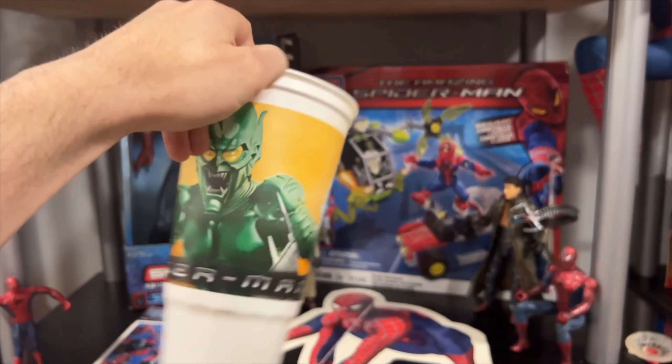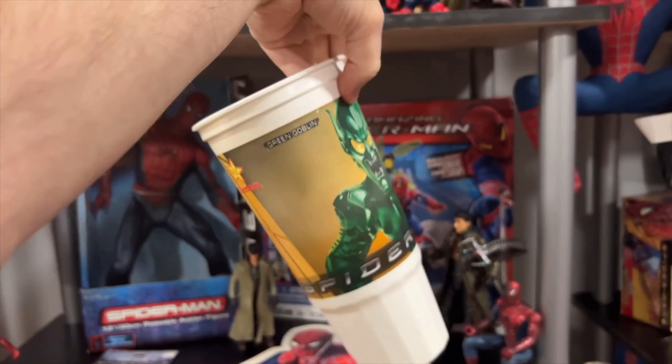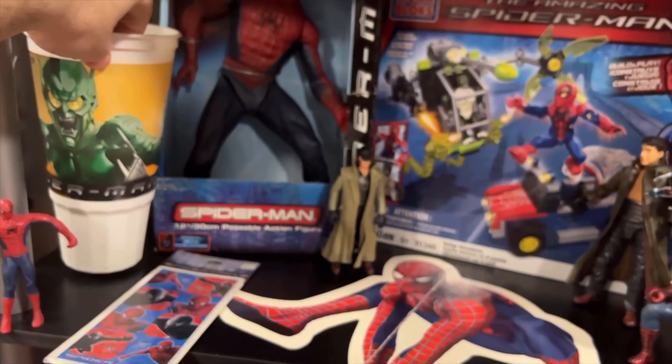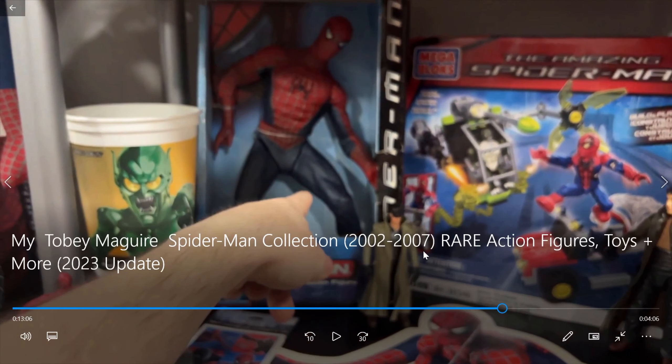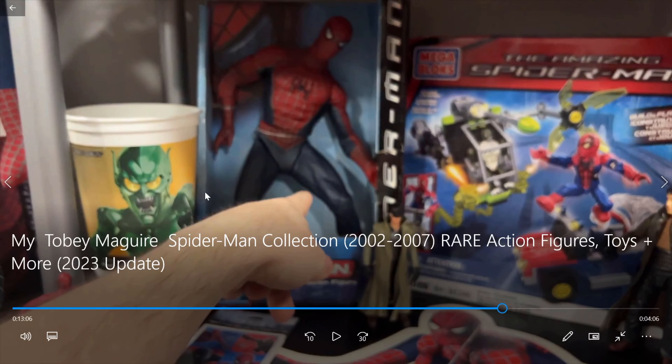This one's pretty cool. This is a Green Goblin and Spider-Man drink cup from the first movie. This one was from Hardee's as well, as you can see. So, that's pretty awesome. I think I paid like a dollar for that last year. That's an insane price — probably a Goodwill or a garage sale.